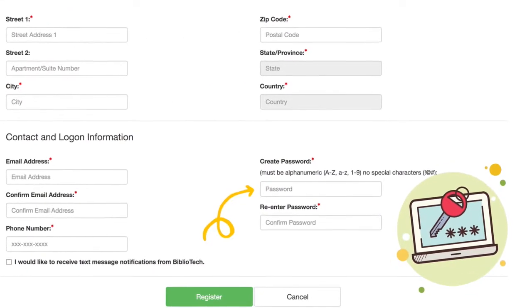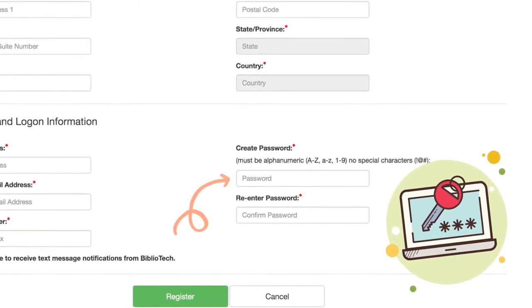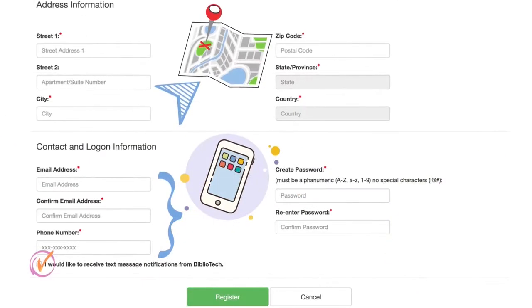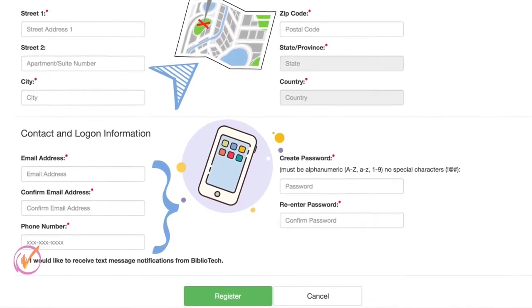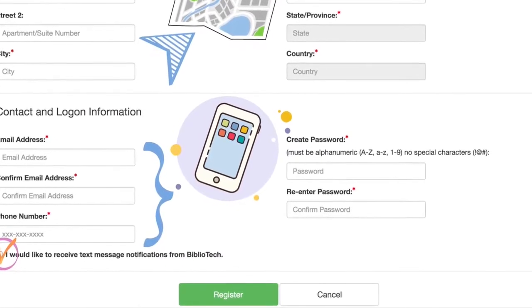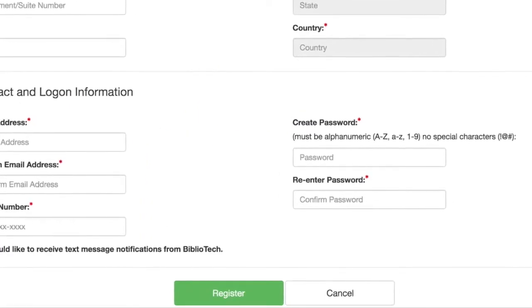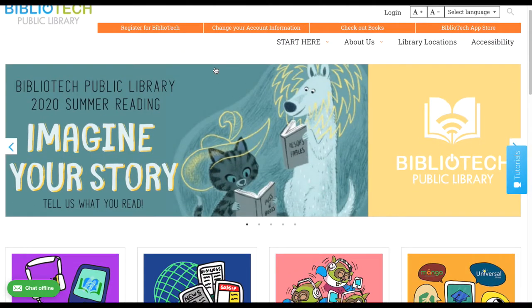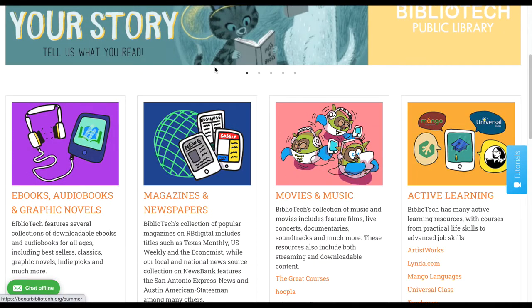Be sure to write down your password for future reference and safekeeping. Once all required fields are filled, click the green register button at the bottom of the page. Shortly after submitting your registration form, you will receive an email with your new library barcode number, which will grant you access to all of our free resources. With your library card number and password, you can now access all of our resources.